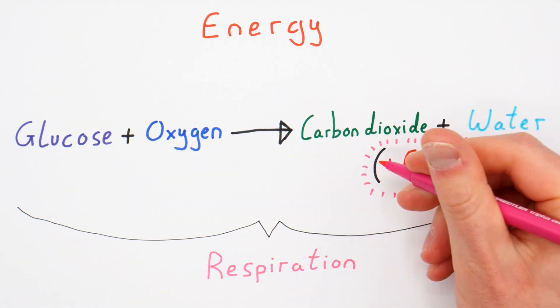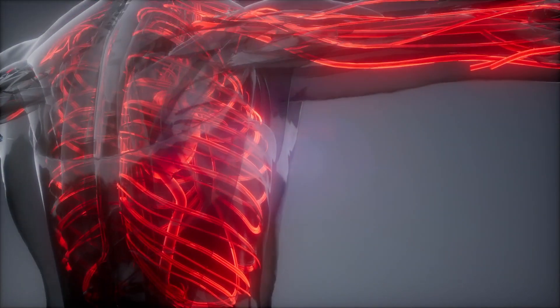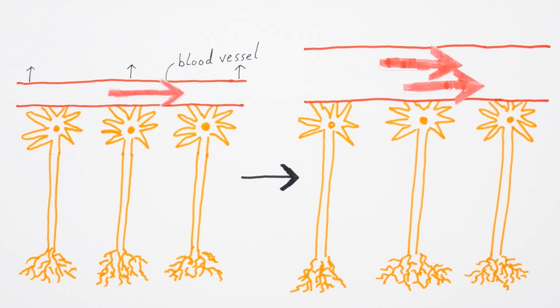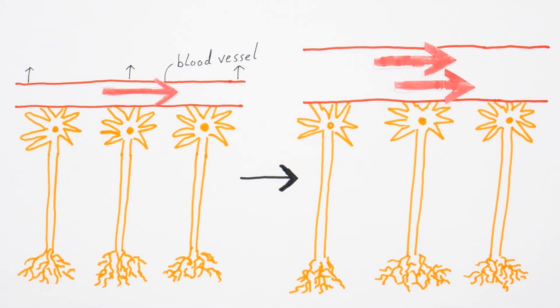To gain access to more energy, neurons need more glucose and more oxygen, which they get from the rich supply of blood to your brain. So say you start listening to some music — the neurons that process and interpret sound in your brain have to start working extra hard. This causes the blood vessels that lie close to those neurons to increase in size, delivering a larger blood supply to those neurons. That is neurovascular coupling: the activity of groups of neurons being coupled to the size of the blood vessels that supply that part of the brain. Because of neurovascular coupling, increased blood flow to a certain area of the brain is a proxy for increased neuronal activity in that area.